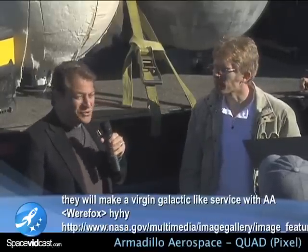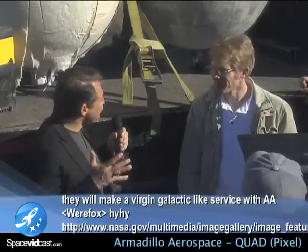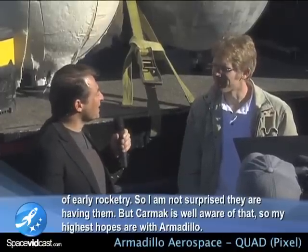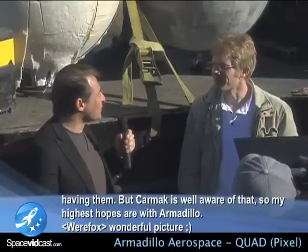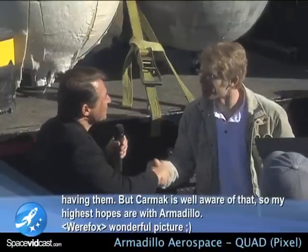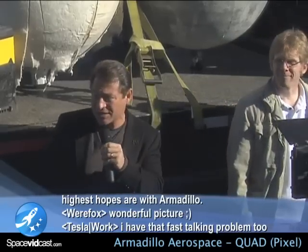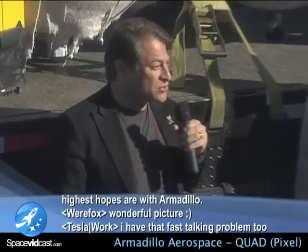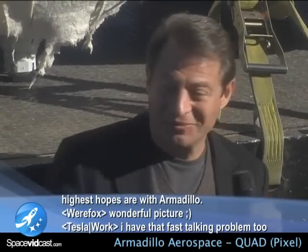I feel like a game show host when I say $350,000 — not a bad walk away. And we hope you'll return next time to go for the million dollar award. Thank you, John. And thank you to the whole Armadillo team, our partners at NASA, our friends here in Las Cruces, the XPRIZE team for your hard work, and of course Northrop Grumman.